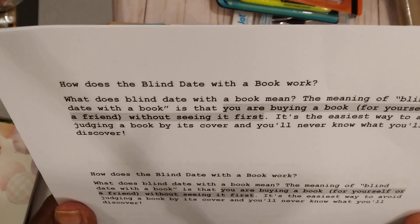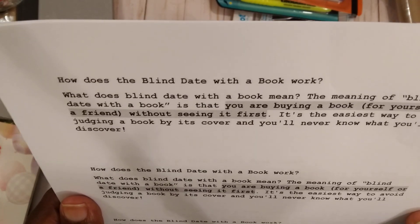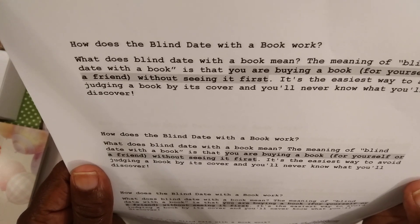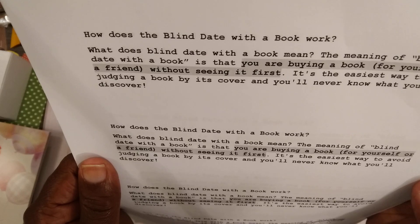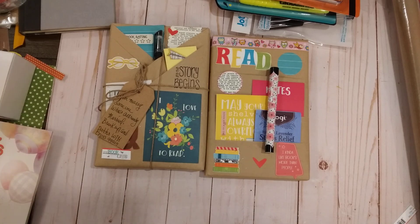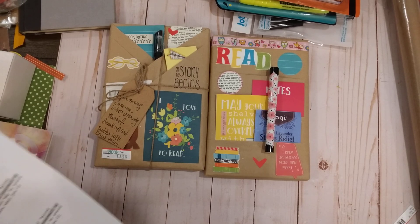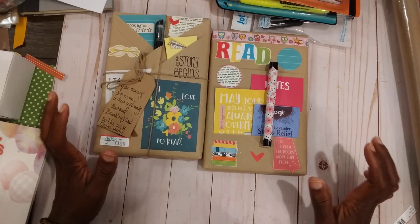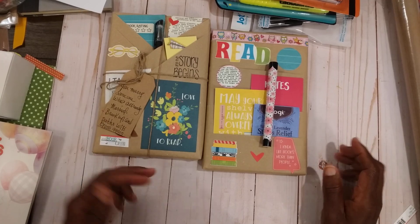It's called 'Blind Date With A Book.' The meaning is that you are buying a book for yourself or a friend without seeing it first — it's the easiest way to avoid judging a book by its cover, and you'll never know what you will discover. It's like going on a blind date and not knowing who you may meet. The wrapping idea came from Lyric Lover here on YouTube — I looked at several but I thought hers was the cutest.